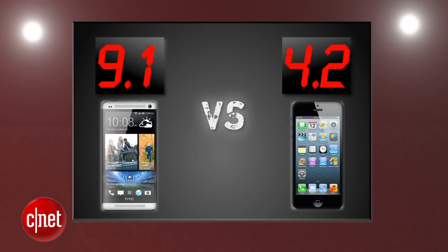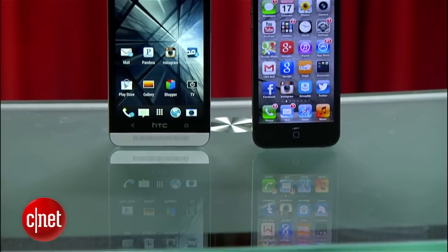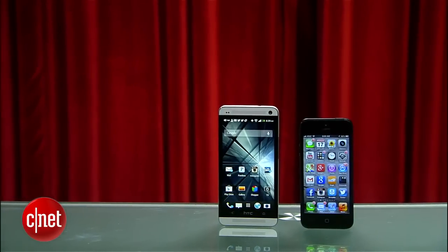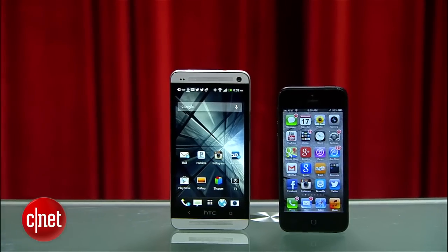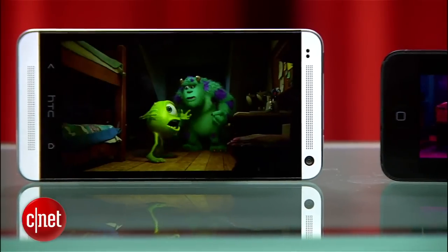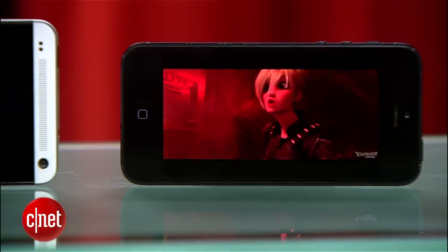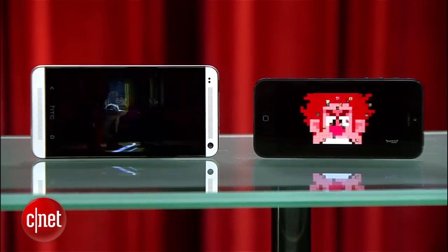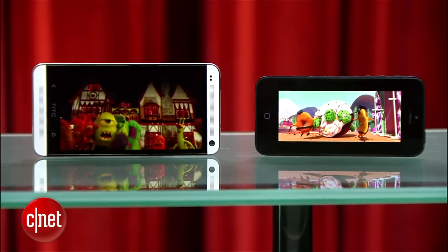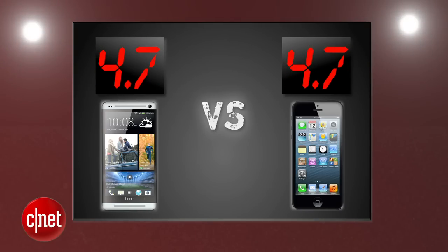The HTC One gets a 5 and the iPhone 5 gets a 4.7 for web browsing and multimedia. After averaging four rounds, the HTC One still leads, but by a smaller margin. The final round that decides it all is performance. Both phones are snappy performers, and call quality will vary by carrier and location, but from our testing both sounded great. Battery life will be different for everyone, but the HTC One has a power saver mode to turn off functions and save juice. In our battery video drain test, both phones were close to 10 hours — essentially a push. These are great performing phones, and we're handing out 4.7 points to each phone, as there are still better-performing ones out there.